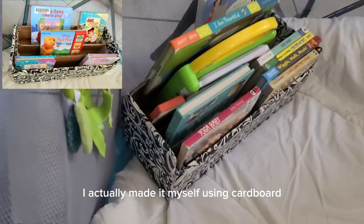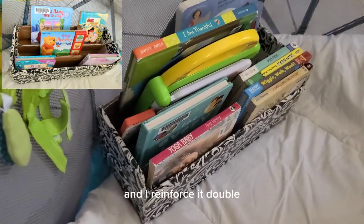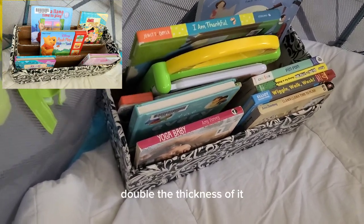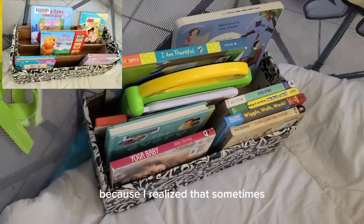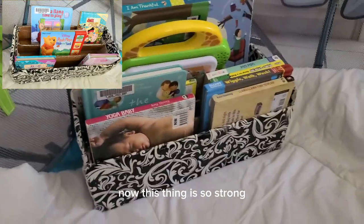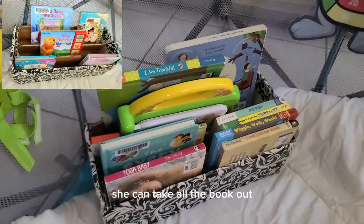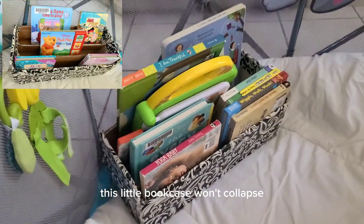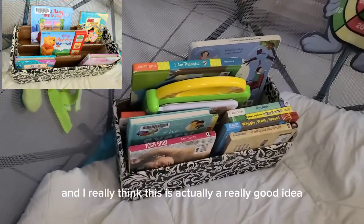By the way, this little bookcase I actually made myself using cardboard. I reinforced it by doubling the thickness because I realized that sometimes she would sit and even stand on it. Now this thing is so strong — she can take all the books out and then sit or stand on it and it won't collapse.